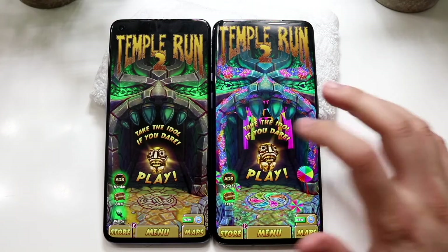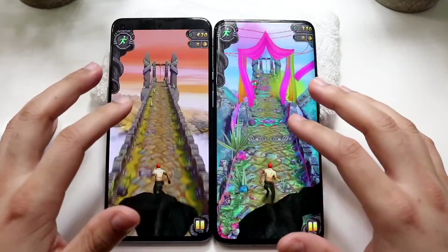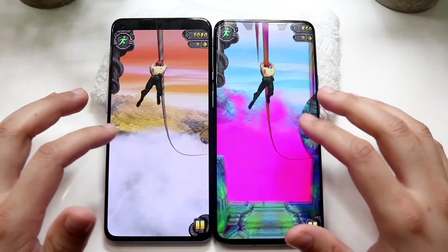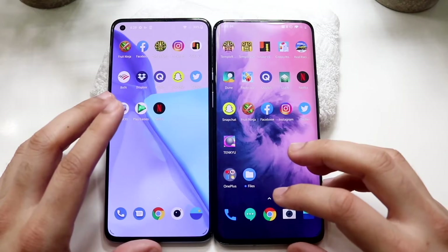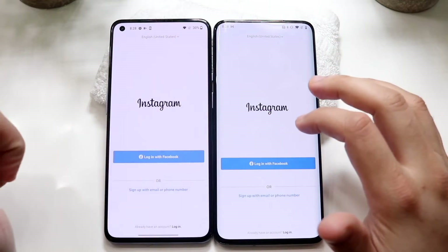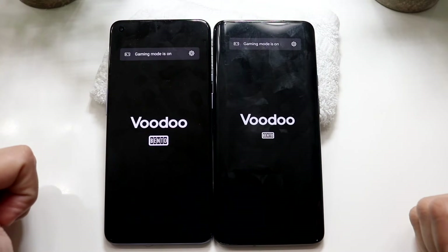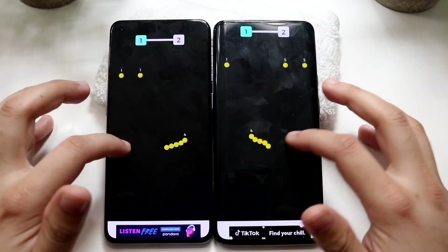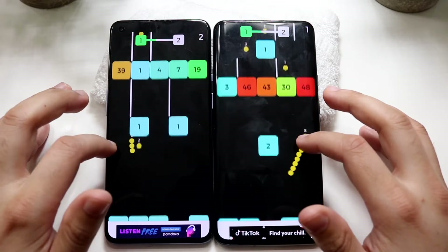Temple Run 2 on the OnePlus 9 was fully loaded while the seven pro was still loading — quite a bit of difference. Getting into some gameplay, I'd say there's not going to be that big of a difference, but that was actually a crazy difference. Instagram: three, two, one — about the same. Snake vs Blocks: three, two, one — the OnePlus 9 was faster, just by a little bit.